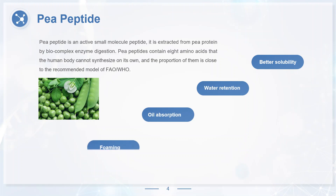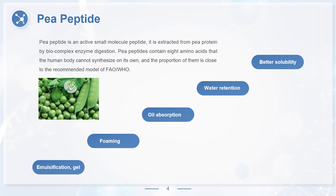Pea peptides also exhibit better foaming, emulsification, and gel properties than pea protein. Because of these good efficacies and excellent functional properties, pea peptides are widely used in food and health products.